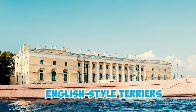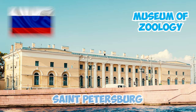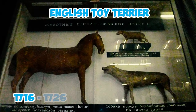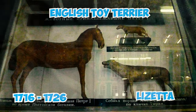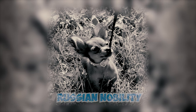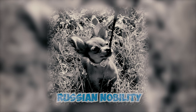Fact 16: Evidence of English-style terriers in Russia can be found in the Museum of Zoology in St. Petersburg, featuring an English Toy Terrier dated from 1716 to 1726 named Lizetta, who was personally owned by Russian Emperor Peter the Great. These terriers were bred as companions for Russian nobility, and the Ruski Toy is believed to have descended from these English-type terriers.